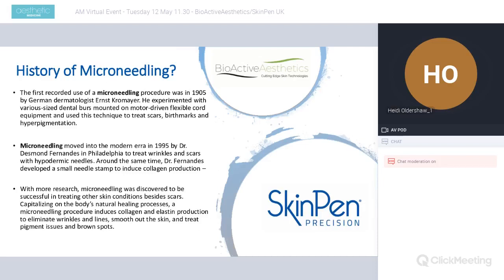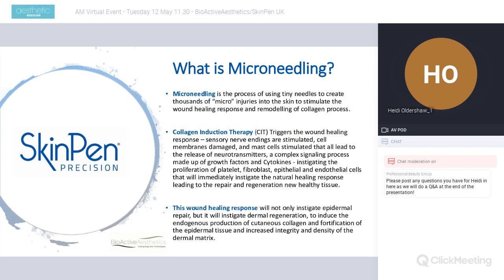Around the same time, a stamp device used for inducing collagen production was developed, and there have been many different types of microneedling devices — rollers, stamps, pens, freehand — with much more research to endorse these devices for treating many different skin conditions beyond just scars. They all capitalise on the body's innate ability to heal from a wound, inducing collagen and elastin production, eliminating wrinkles and fine lines, smoothing out the skin, and treating pigmented areas.